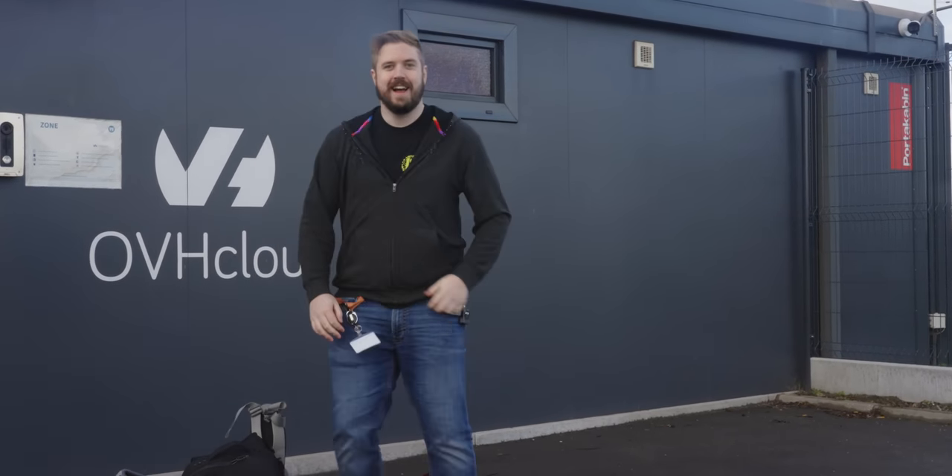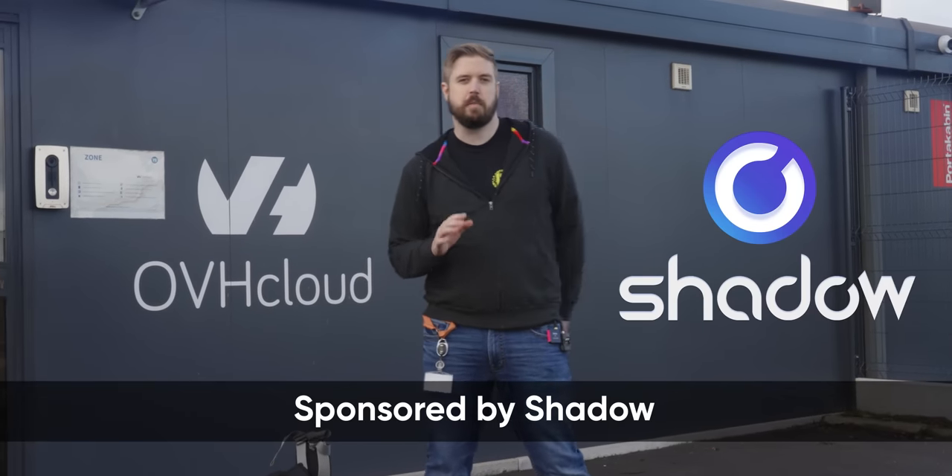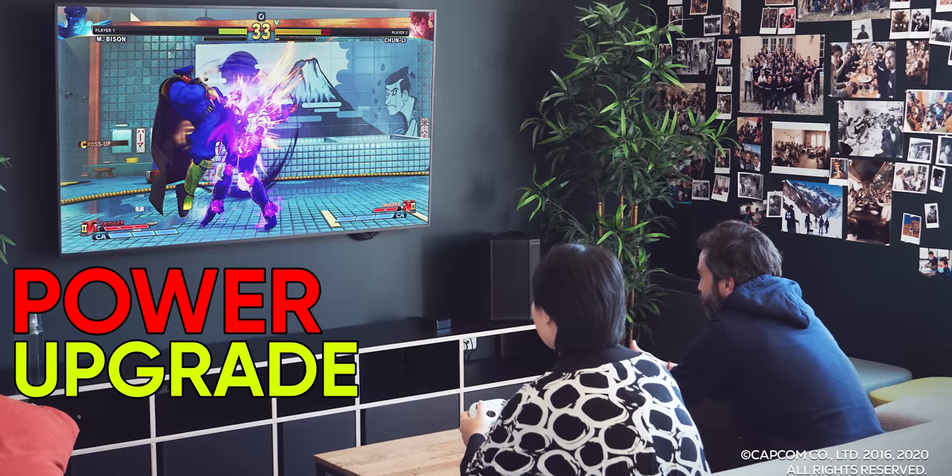Hey there! Been a little while. I came all the way to France to check out OVH Cloud — not actually for Floatplane reasons.